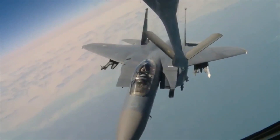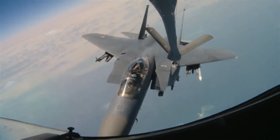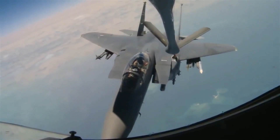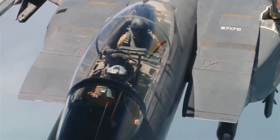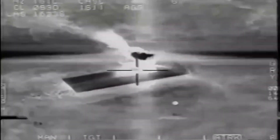An F-15 has most of the elements you'll find on an ordinary jet plane. It has two wings that generate lift, rear vertical and horizontal stabilizers and rudders that balance and steer the plane, and twin turbofan jet engines at the rear of the plane that generate thrust.